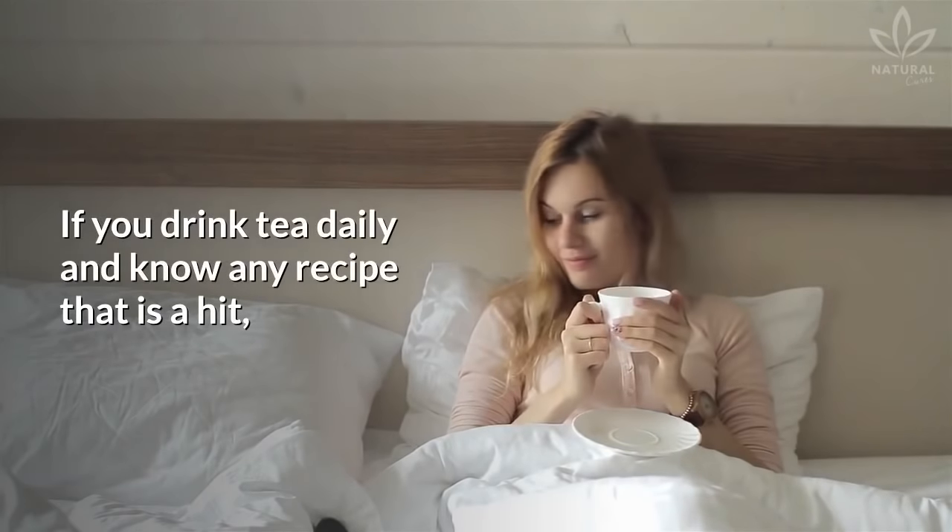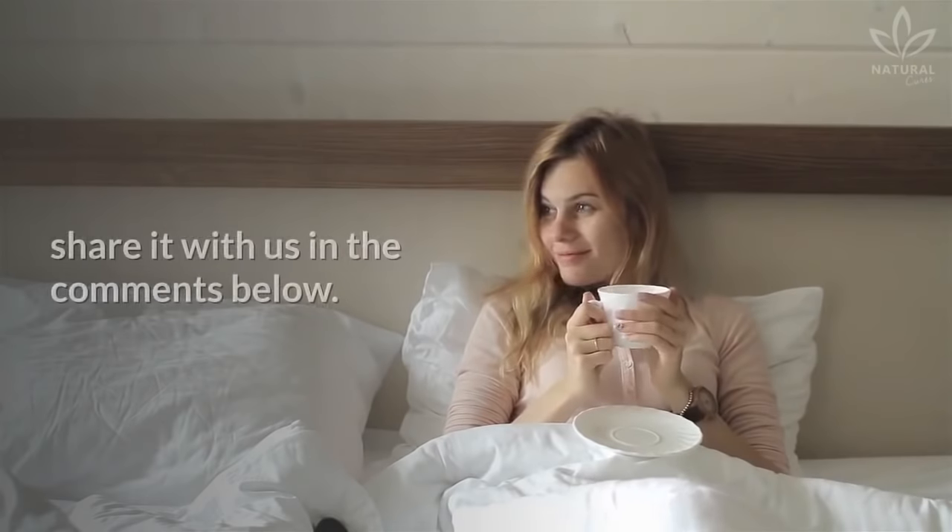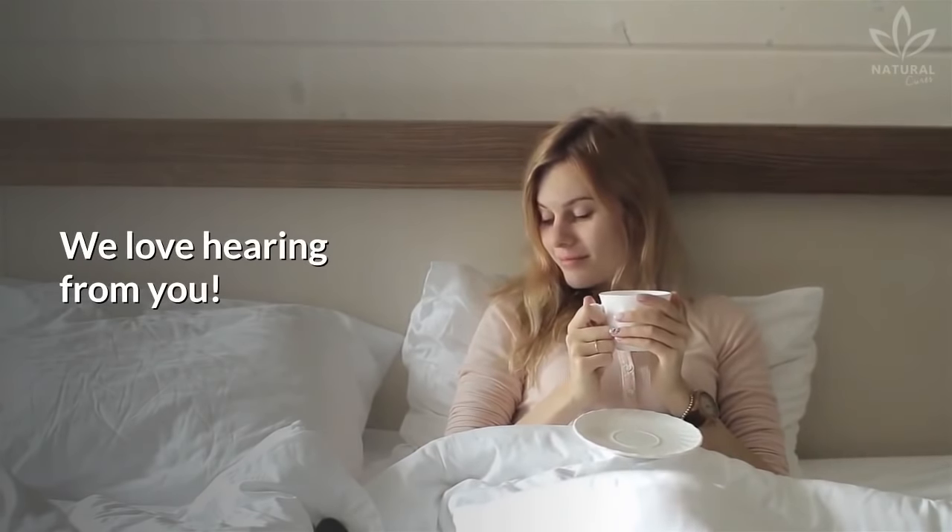If you drink tea daily and know any recipe that is a hit, share it with us in the comments below. We love hearing from you!